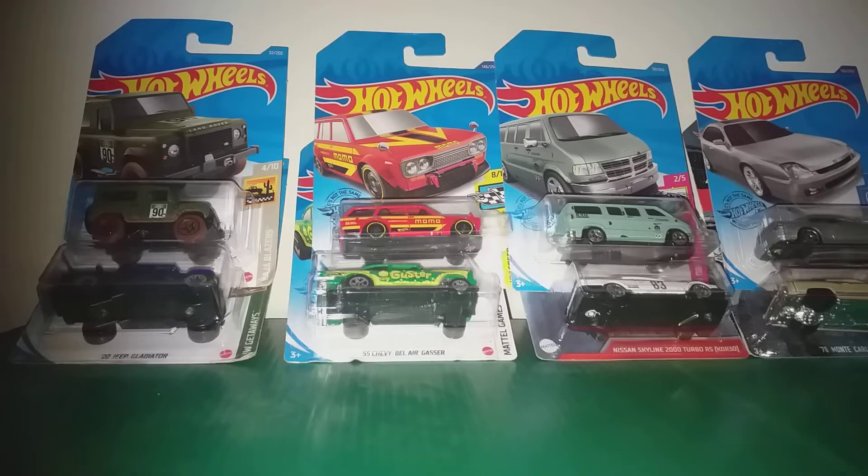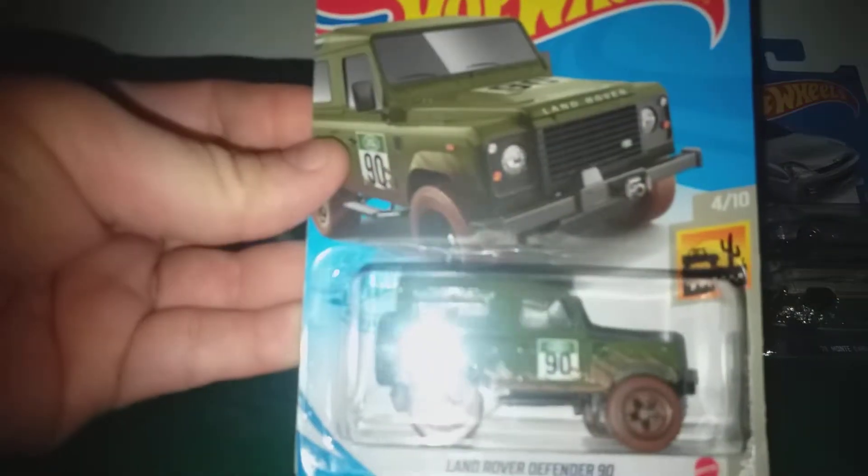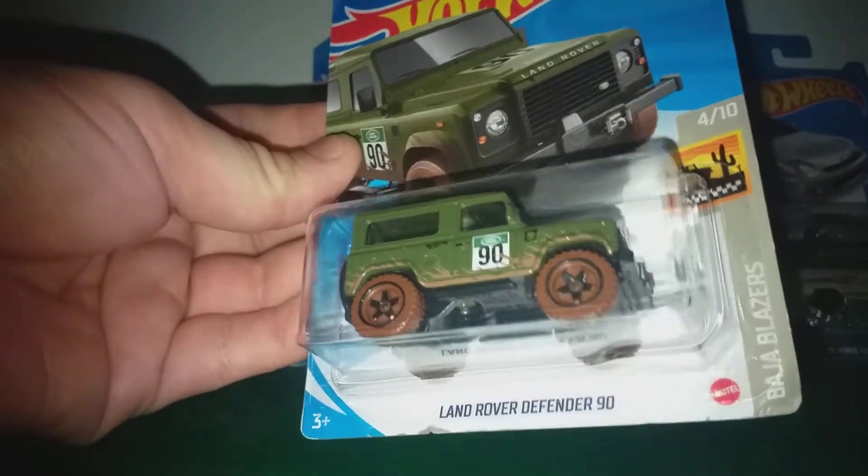Hello everyone, this is my recent Hot Wheels purchase. These are all from the vending machine. First of all, this Land Rover in brown wheels that looks like mud.